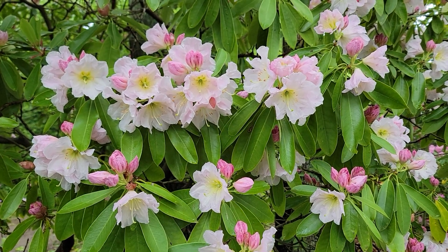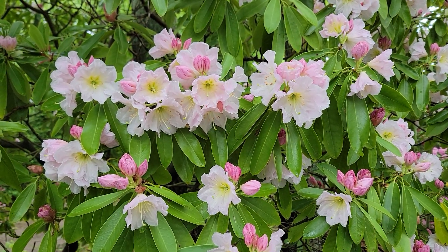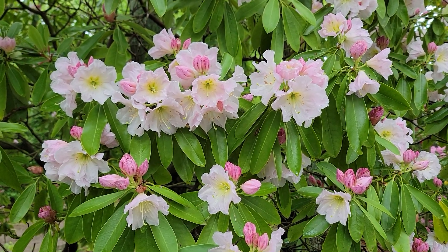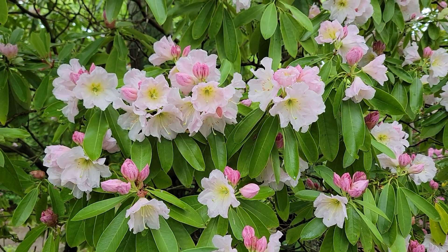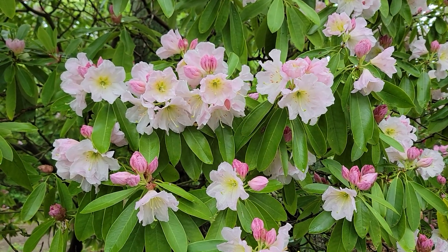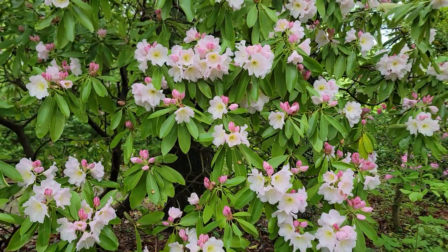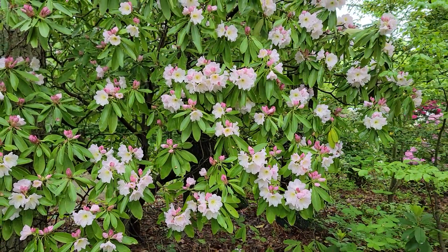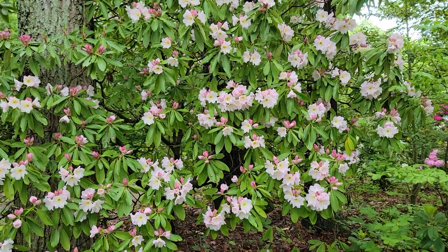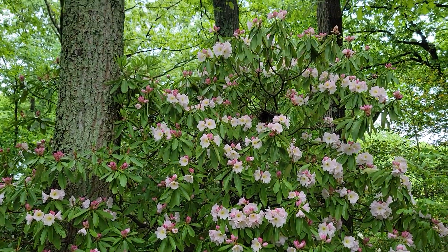It's May 16th, 2024, and you're looking at Rhododendron discolor, a species from China. This plant was grown from seed back in the late 1970s. I'm going to back off a little bit so you get a sense of how big this plant is. It was put in this garden back in the early to mid-1980s, so it stands about 16 feet high and probably 12 or 13 feet wide.